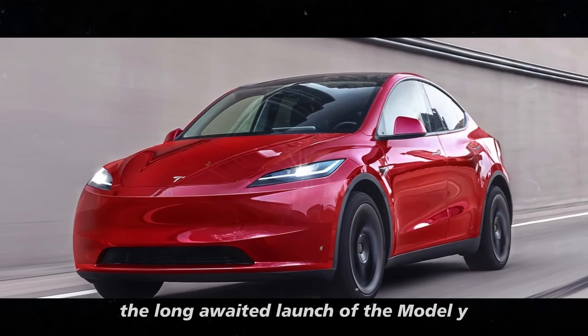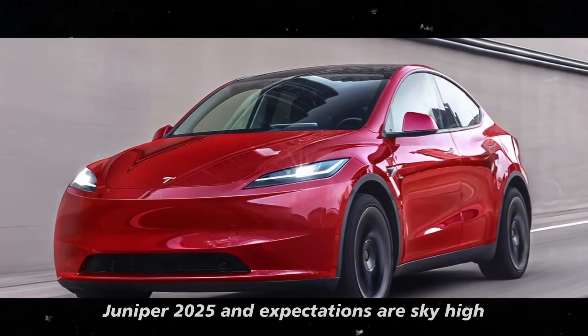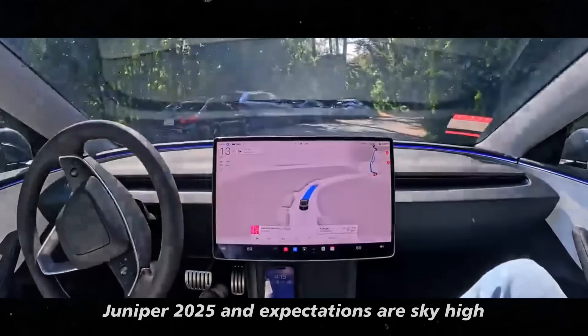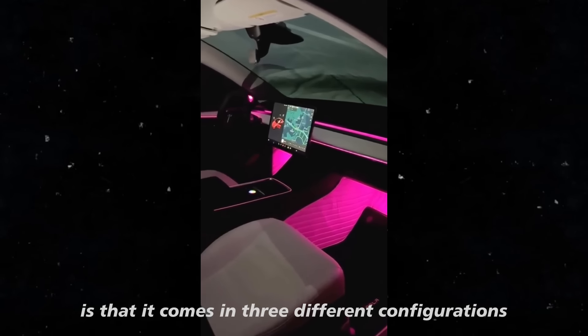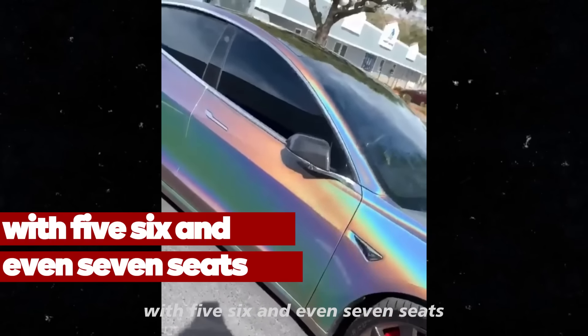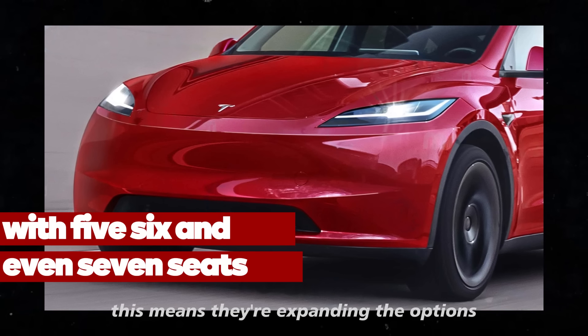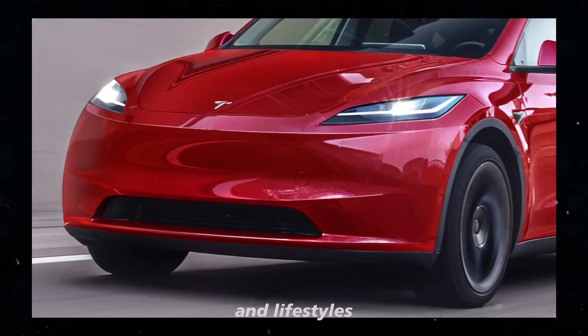Tesla has finally confirmed the long-awaited launch of the Model Y Juniper 2025, and expectations are sky-high. What's really interesting about this new version is that it comes in three different configurations, with five, six, and even seven seats. This means they are expanding the options for different types of families and lifestyles.